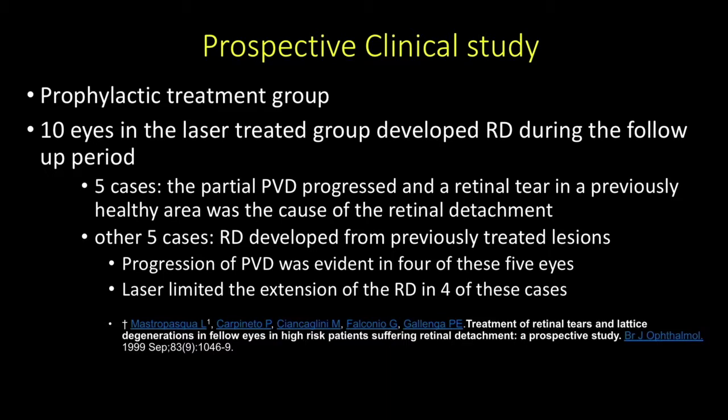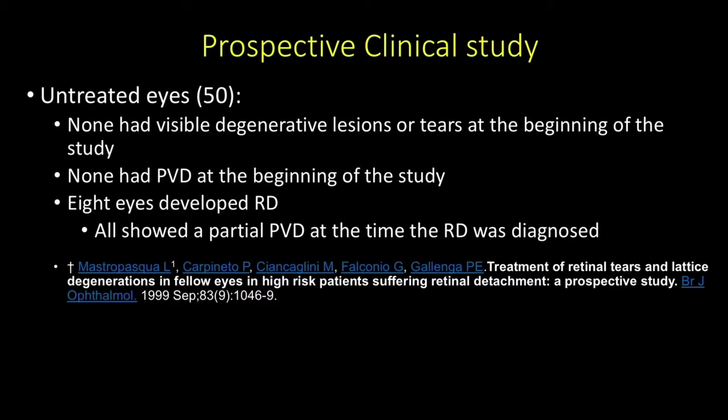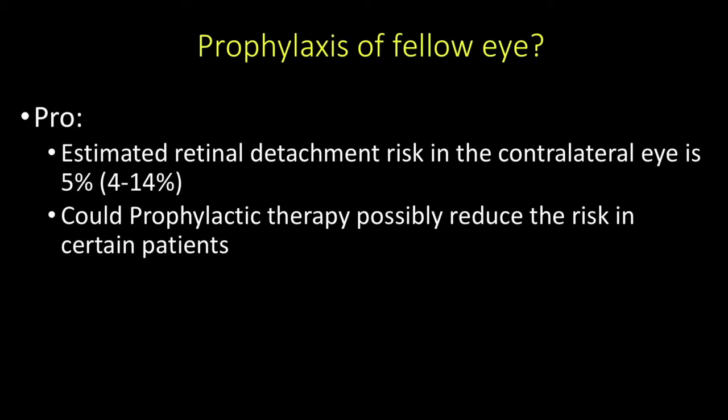In the observation group, there were 50 untreated eyes. None had visible retinal tears or degenerative lesions at baseline, and none had posterior vitreous detachment at baseline. Over the follow-up period, 8 eyes developed retinal detachment, and all showed partial posterior vitreous detachment at the time the retinal detachment was diagnosed. The arguments in favor of treatment include an estimated retinal detachment risk in the contralateral eye of around 5%, with most literature placing it between 4% and 14%, and some retinal center data listing the risk as high as 35%, though there may be referral bias.